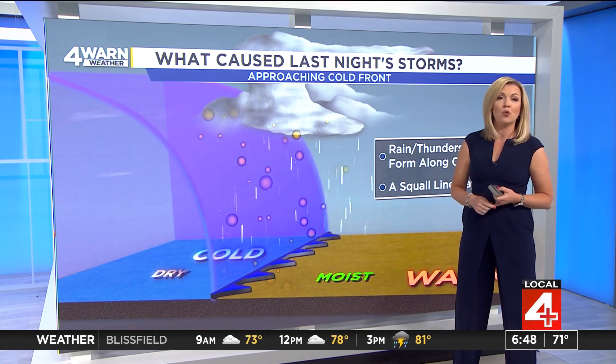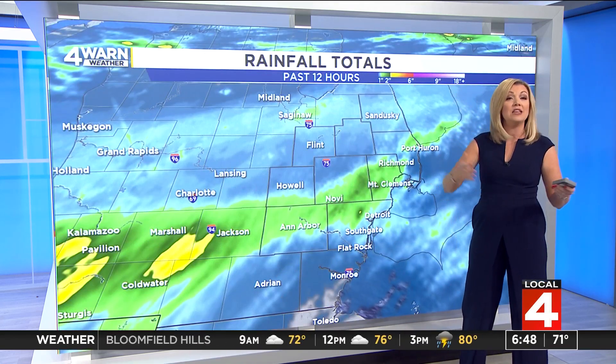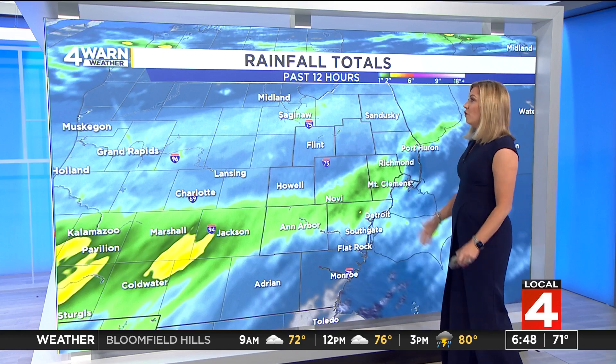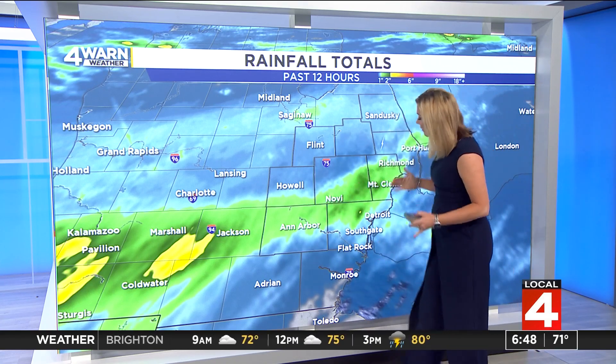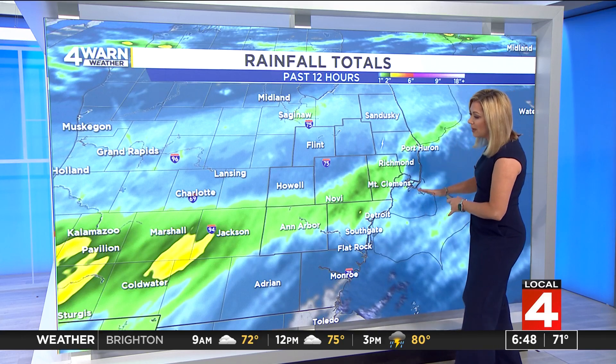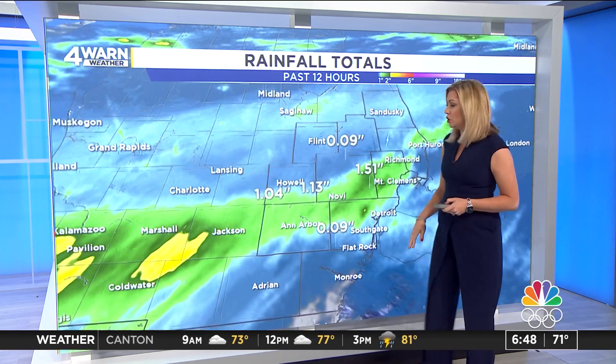Those wind gusts triggered severe thunderstorm warnings from Livingston and Washtenaw County into Oakland, Wayne, Macomb Counties, and even up into St. Clair throughout the overnight. Looking at rainfall totals across this swath of moisture, the heaviest rain fell from about Richmond and Mount Clemens, west through Novi, Ann Arbor, well past Jackson into Kalamazoo.